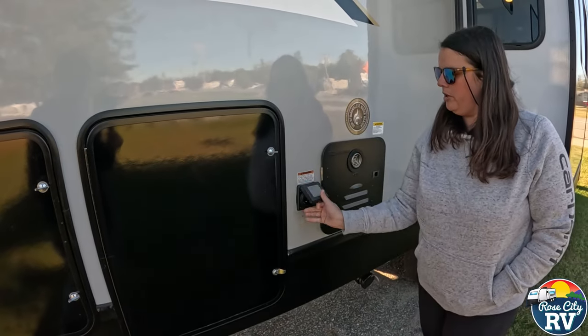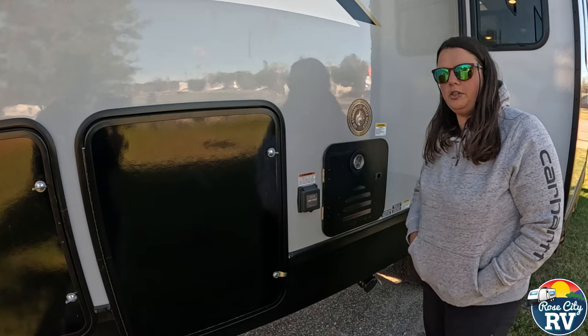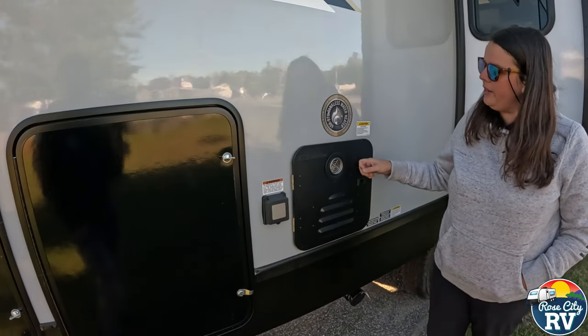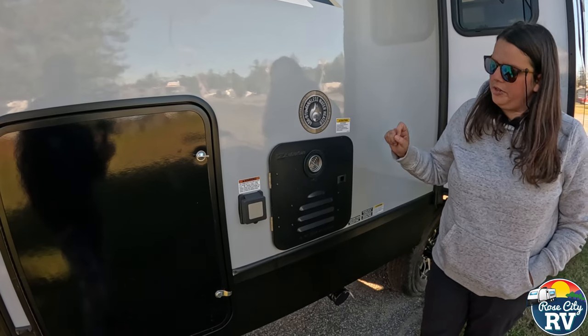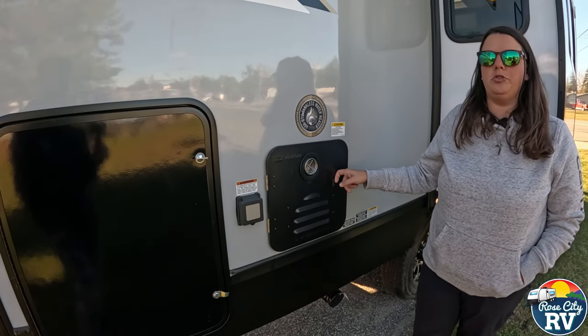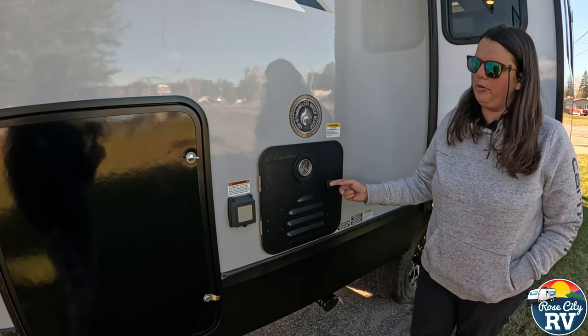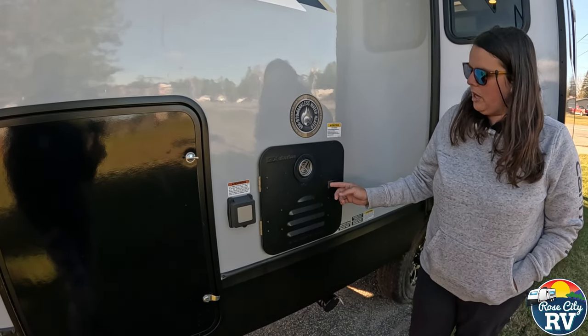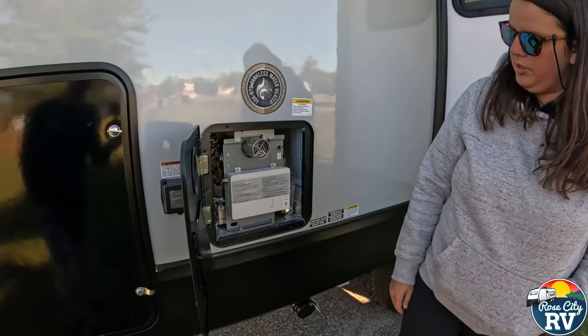We have our 50 amp hookup located there — this is pre-wired for two air conditioners, though I believe this model only has one. Then we have a 60,000 BTU on-demand water heater right here. I showed you the control inside for that — it's not lit up currently so you can't really see it work, but that's what this is on the outside.